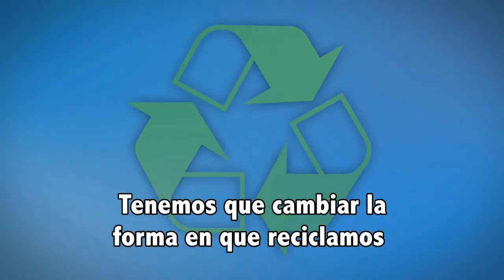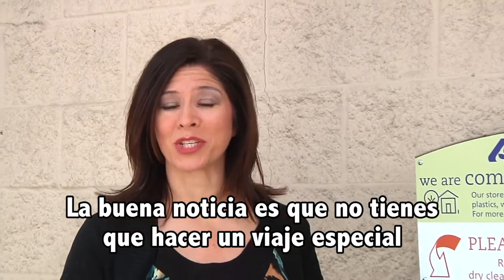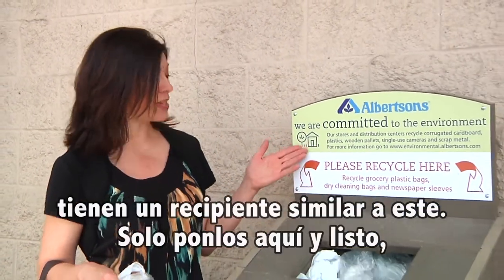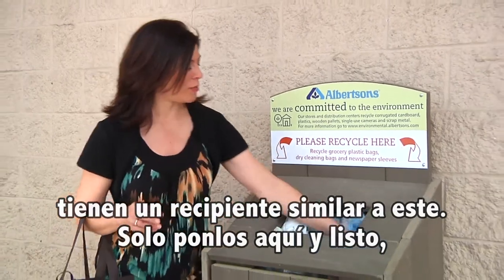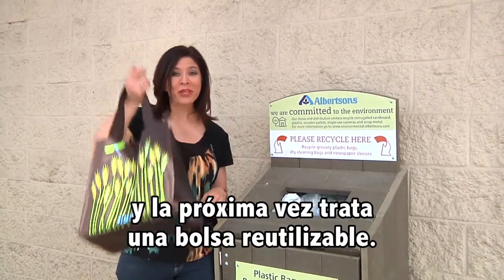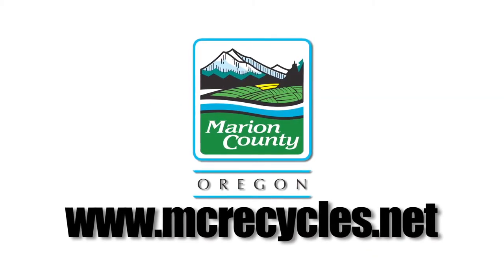We need to change the way that we recycle our plastic bags. The good news is you don't have to make a special trip just to recycle your plastic bags. Most grocery stores have a bin similar to this one — just put them in and you're done. And next time, try a reusable bag. For more information, go to mcrecycles.net.